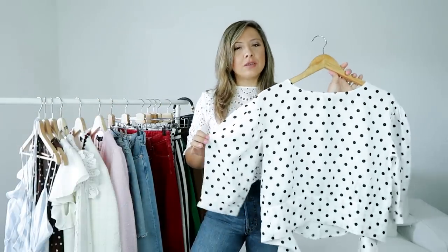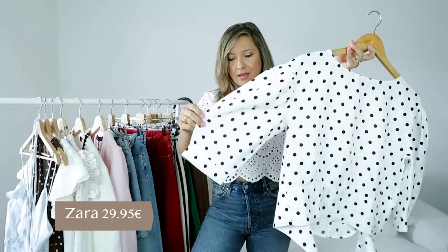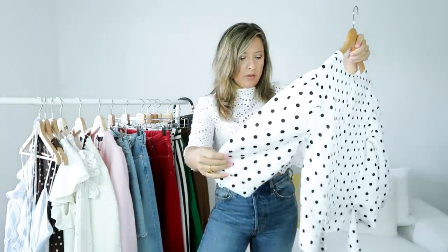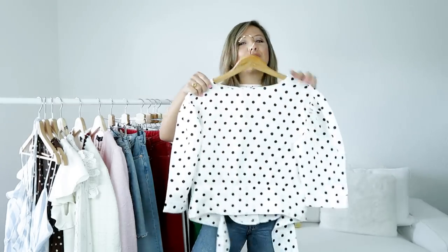I'm going to start with one of my favorite pieces in this haul, which is this polka dot top. It's 100% linen and it has puffy sleeves that are like three-quarter long. It has also this bow that goes on the waist. I'm going to try it on so you can see how it looks. This is how it looks. I'm really enjoying these puffy sleeves — they are very cute and give a very feminine touch to the blouse.